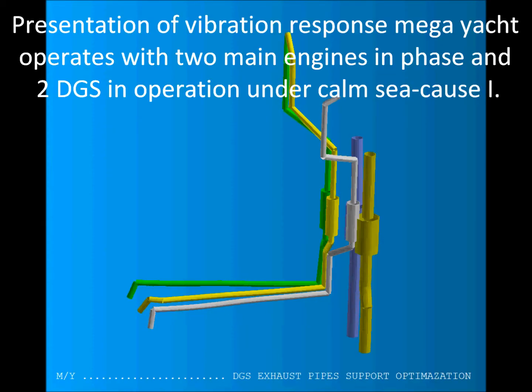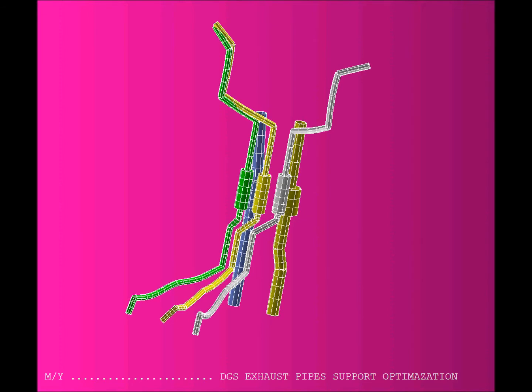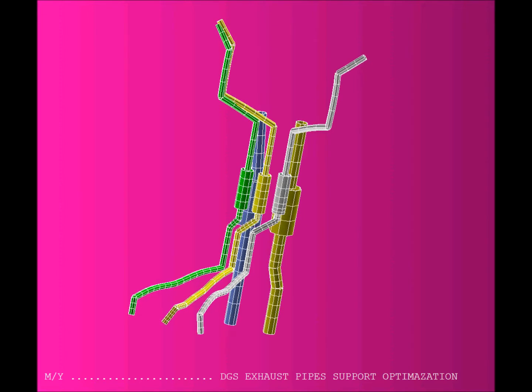Presentation of vibration response: mega-yacht operates with two main engines in phase and anti-phase, with two DGS in operation under calm sea. The previous scenario under heavy sea conditions increased the transverse amplitude by 45%.